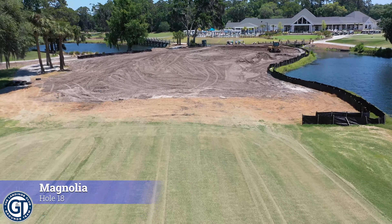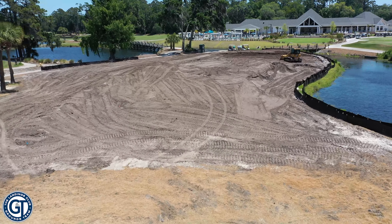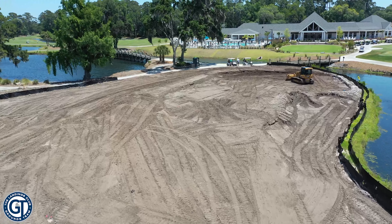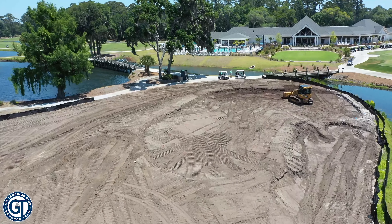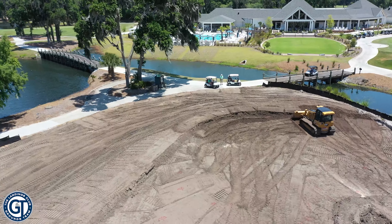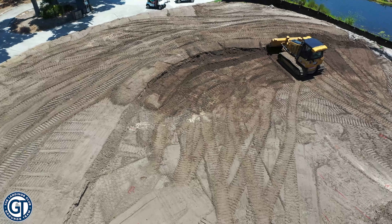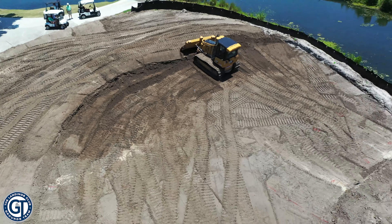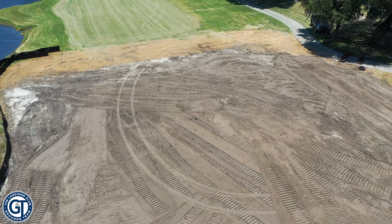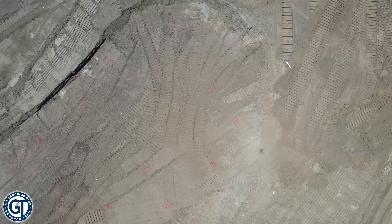Jumping over to number 18, this one is really in the rough shaping process. You can see the bulldozer working there on the right. Notice along the lagoon edge you can somewhat see the form of a bunker being shaped out there. Then you see the green — he's actually inside the green shaping it out. The green itself is being lowered down a little bit, getting rid of that big hill that was behind it. Much better view of the green from the fairway and from the clubhouse.